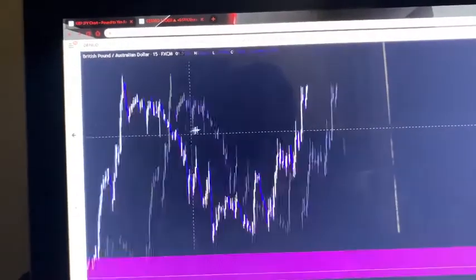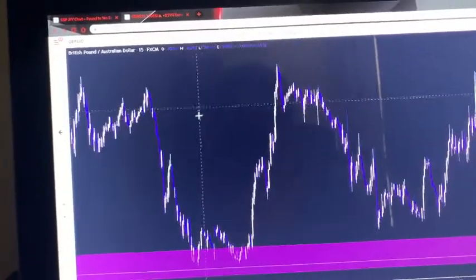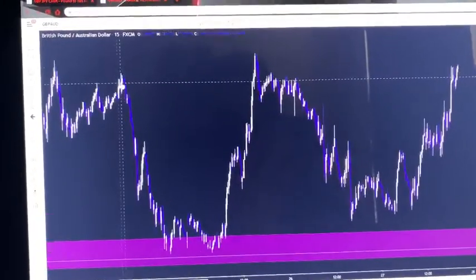So when price comes down to the support, that's what I'm looking to buy. What I do is when it finally does come down to the support, I go to the 15-minute time frame and I look for my entries. For this week we found another double confirmation which pretty much led us into this trade.